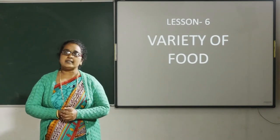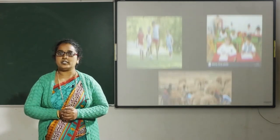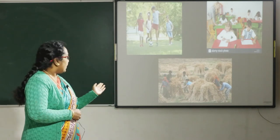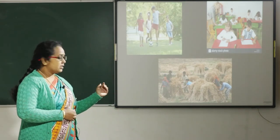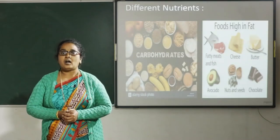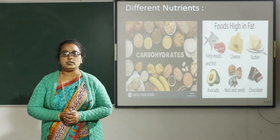We all know food is important for our body. Do you know why? Because food gives us energy to do activities like playing, studying, and work, and also helps us to stay healthy and strong. After air and water, food is the most essential thing we need to live.